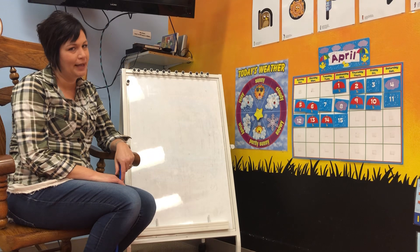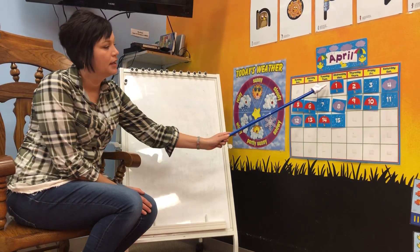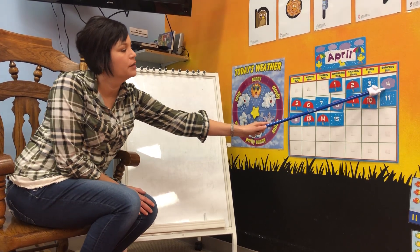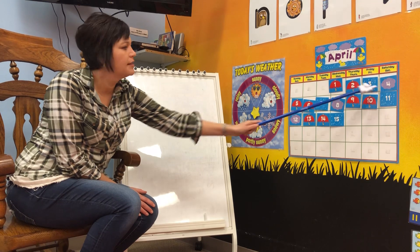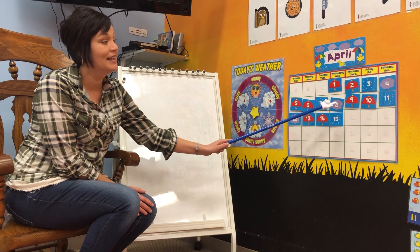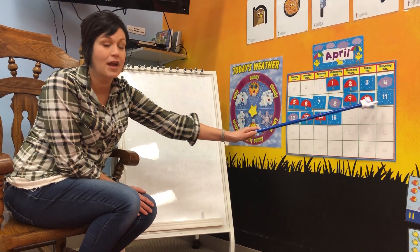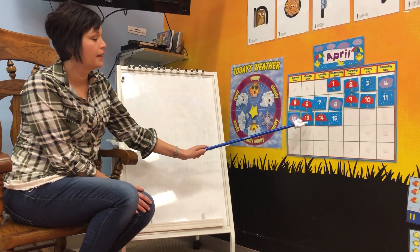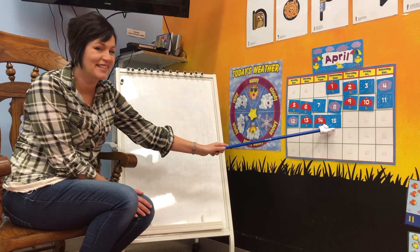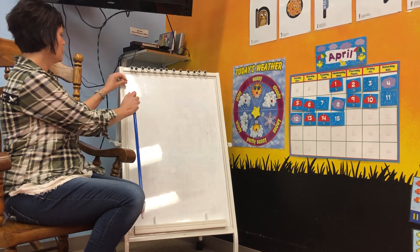Let's take a look at what our pattern for April is, boys and girls. In April we have an umbrella, umbrella, rain, and cloud. What would come next? That's right — umbrella, umbrella, rain, cloud. Umbrella, umbrella, rain, cloud. Umbrella, umbrella, rain — what would come next? Cloud. That's right. Good job, boys and girls.